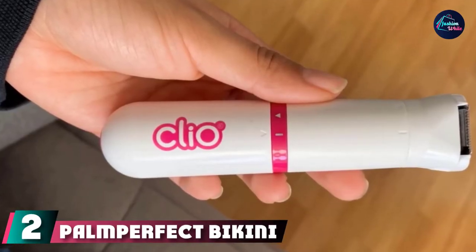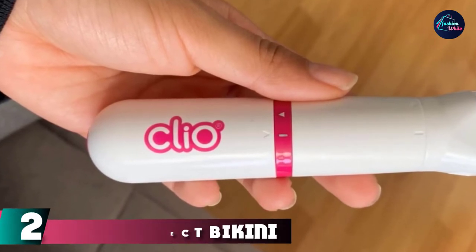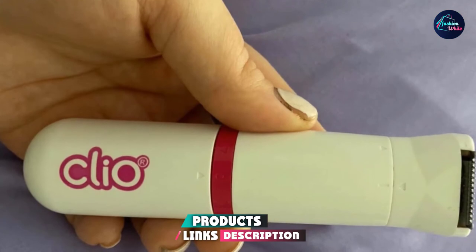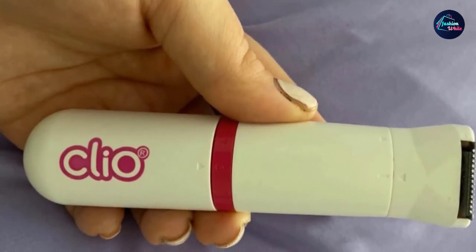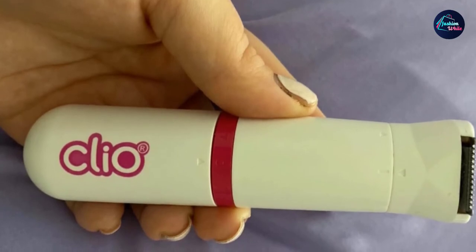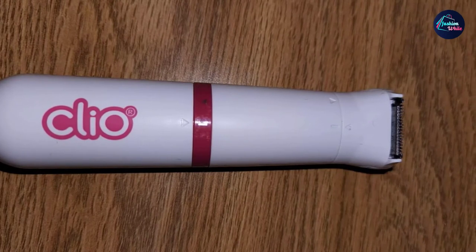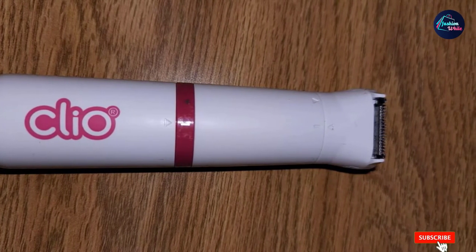Moving on to the next at number 2, with the Pomp Perfect Bikini Trimmer. This dual blade trimmer has a wide tooth blade for thicker, coarser hair, and a precision blade for shorter, finer hair. For under $10, this pick is versatile and doesn't irritate the skin. 'You can use this for a trim or a true smooth shave, depending on if you use the guards or not,' says one reviewer. 'This trimmer is easy to use, and more importantly, easy to use safely.'